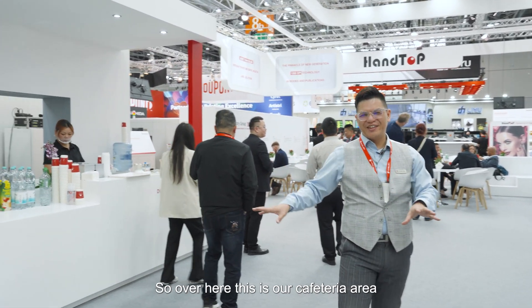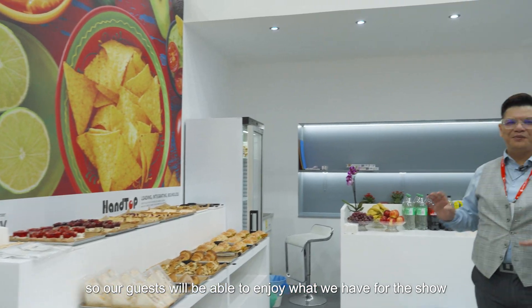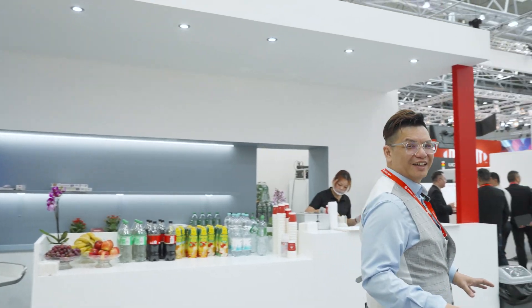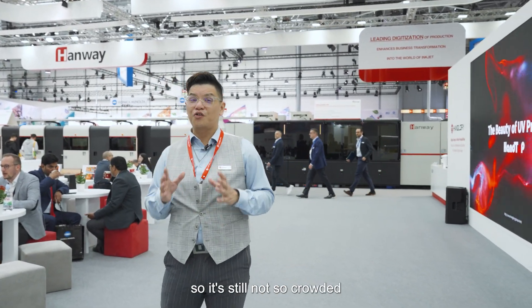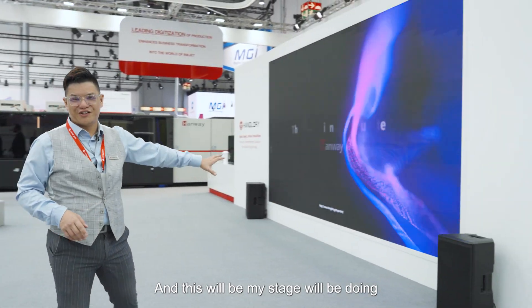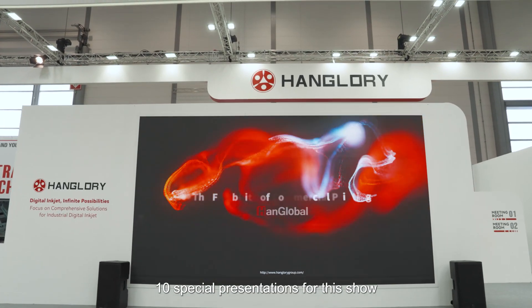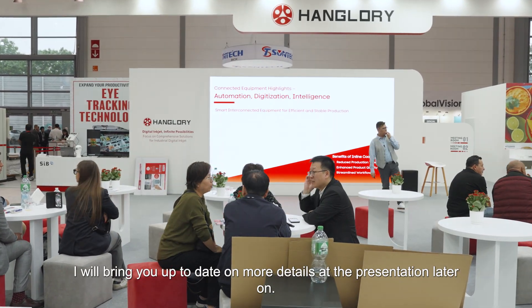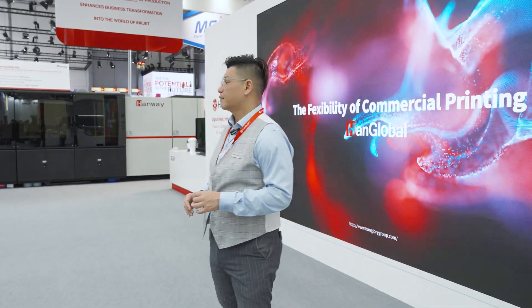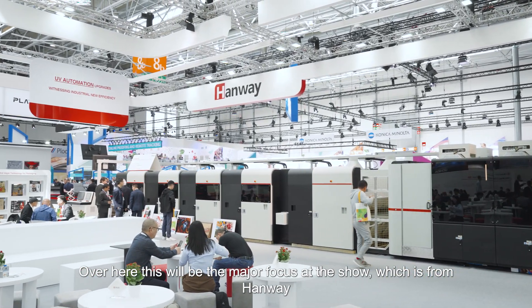Over here is our cafeteria area where our guests will be able to enjoy what we have for the show. This is the major hall — it's still early so it's not too crowded yet. This will be my stage — we'll be doing 10 special presentations for this show, and we'll bring you updates with more details at the presentations later on.